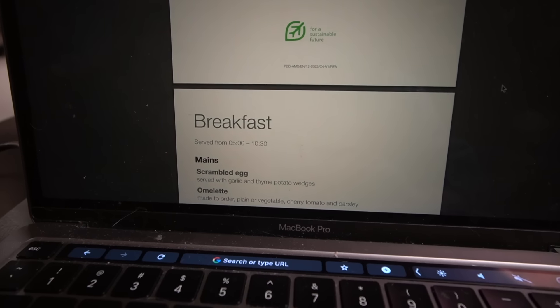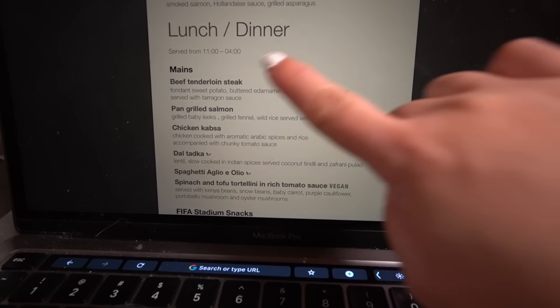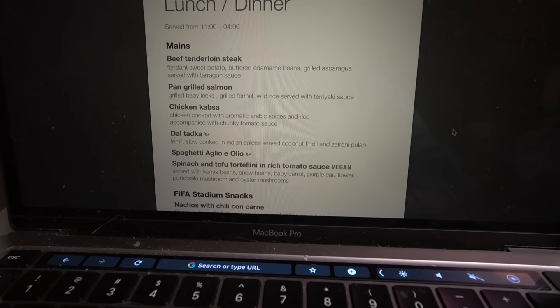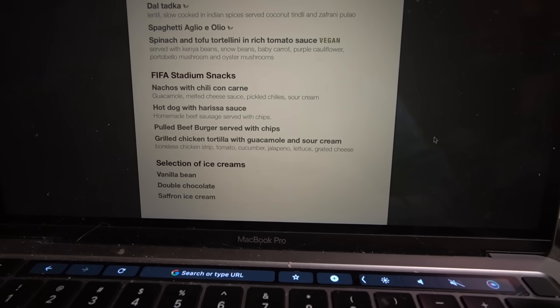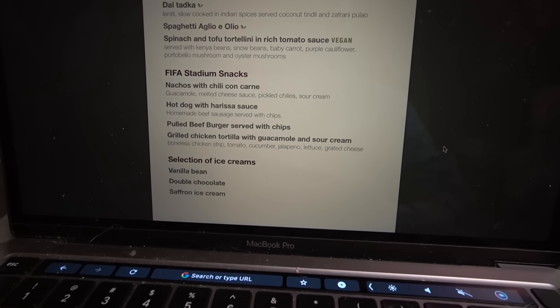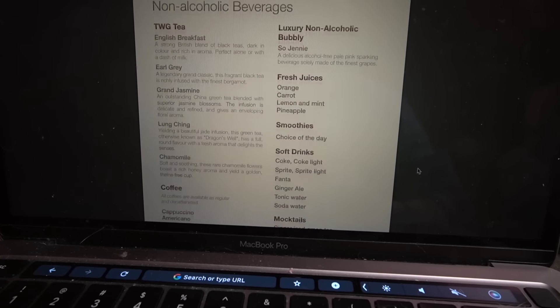They actually have a menu with even more food you can order — beef tenderloin steak, salmon, chicken, spaghetti, tortellini, and even stadium-style snacks. I love that. Ice cream as well. And here are all the beverages.